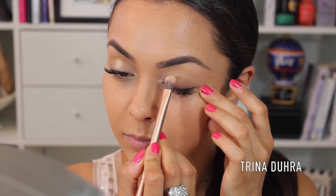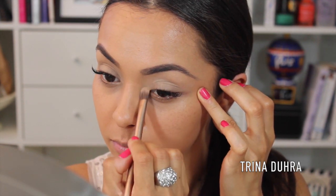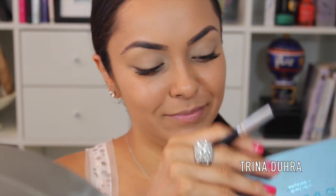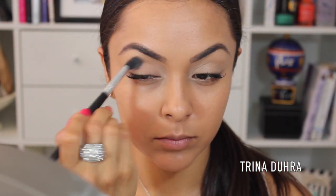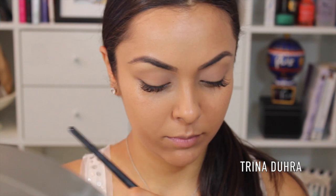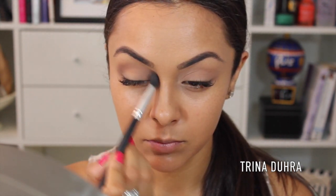To prep the eyes, I'm using MAC's Paint Pot in Soft Ochre all over the lid and up to the brow bone. And then — can you tell this is my favorite palette? — I'm using Stila's Eyeshadow Palette called In The Know for majority of this makeup look. I'm starting with a nude shade called Desert for all over the lid. Seriously, this is the perfect matte palette — I've said it before and I'll say it again. For the crease, I'm using Rain, a taupe color which is a beautiful matte shade that's perfect for natural contouring. I'm also using this color for the inner tear duct as well.